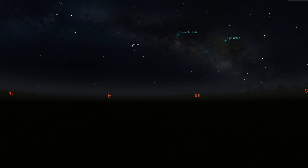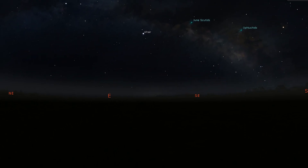So before we visit a few other deep sky objects, let's bring this tour a little bit closer to home and see what the moon and the planets are up to. The evening sky is totally devoid of planets this month.